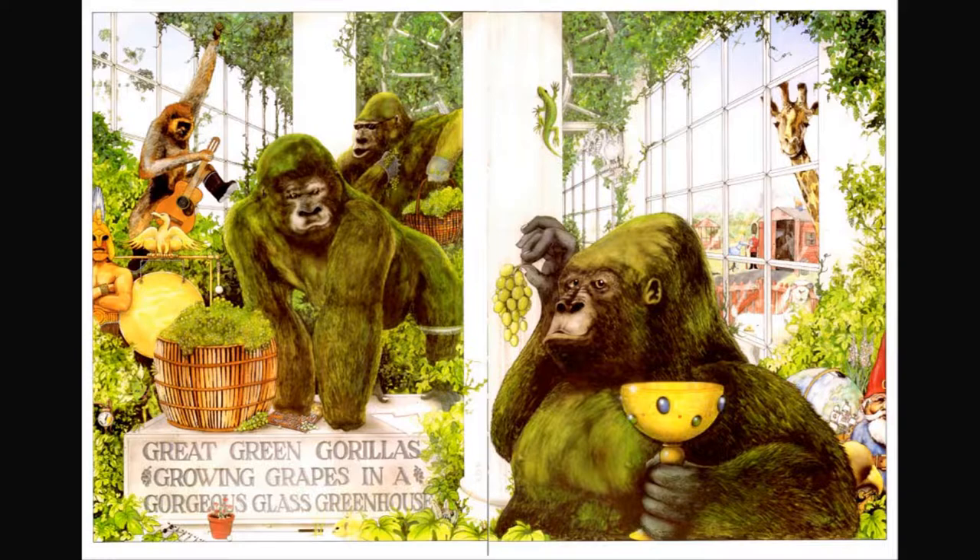Great green gorillas. I see a fox in a glass greenhouse. I see a goblet.